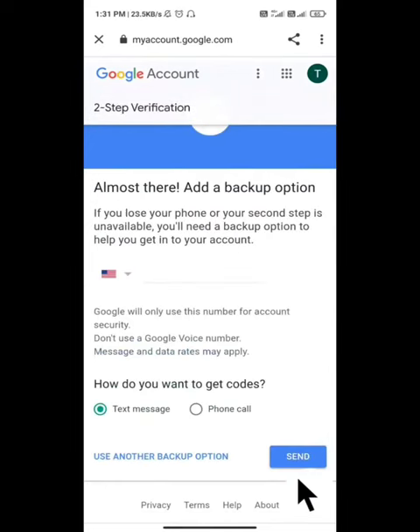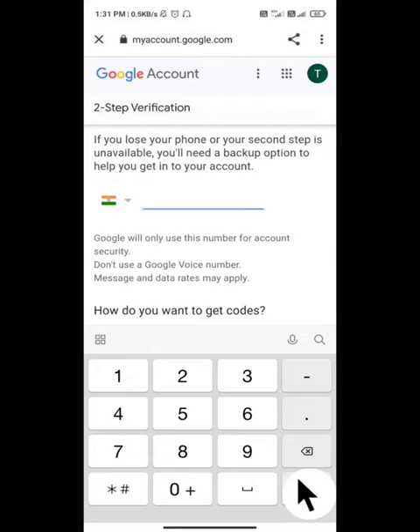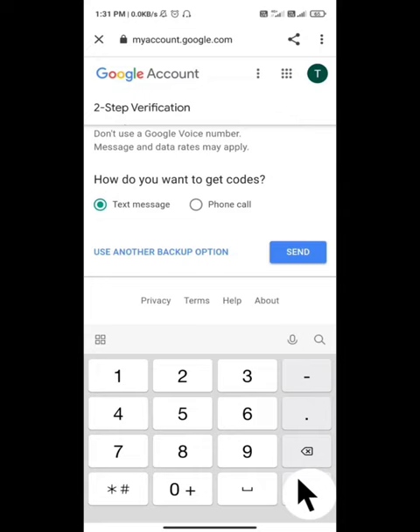Click continue. You will see the mobile number option. Enter your personal mobile number. You can choose to receive the code via phone call or text message. Select text message and click send.